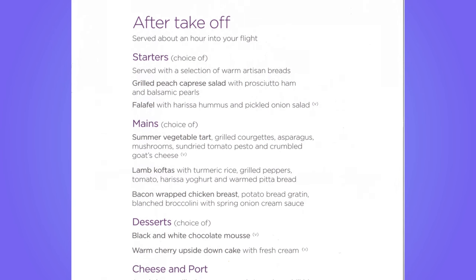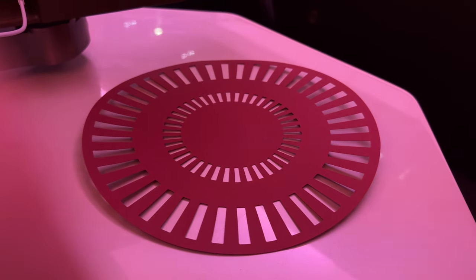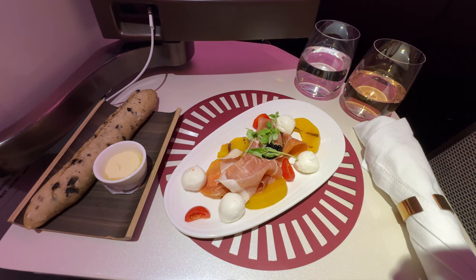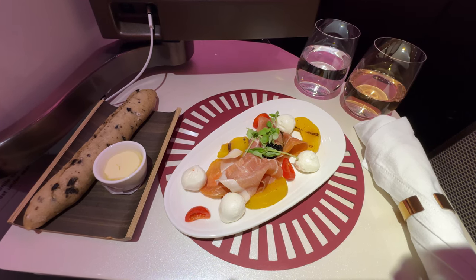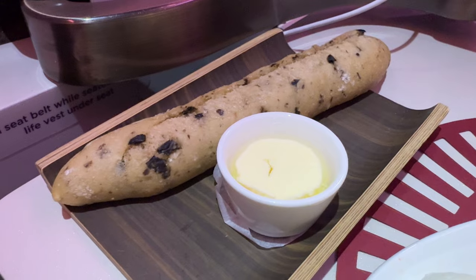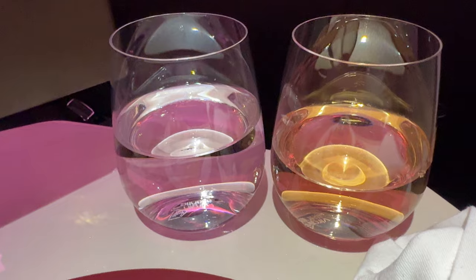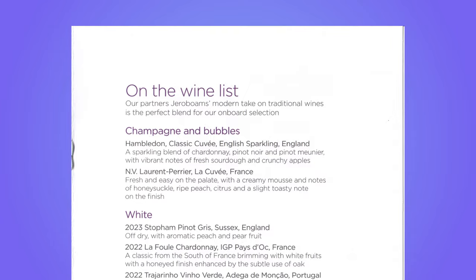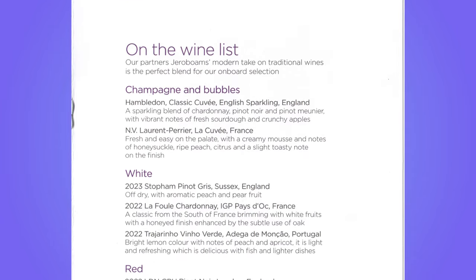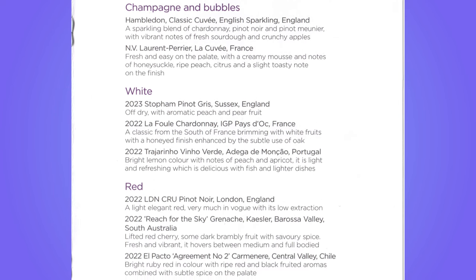Additional main courses could be pre-ordered online. I started with the peach Caprice Salad, which was well presented and tasted just as good. There was a choice of warm bread — I opted for olive bread. There was an extensive wine list with Laurent Perrier Champagne and English Sparkling Wine, a choice of three white wines, three red wines, and two rosés.